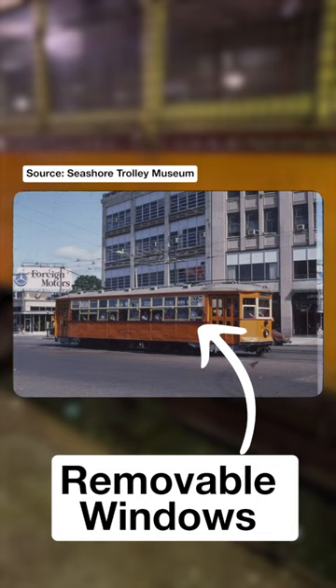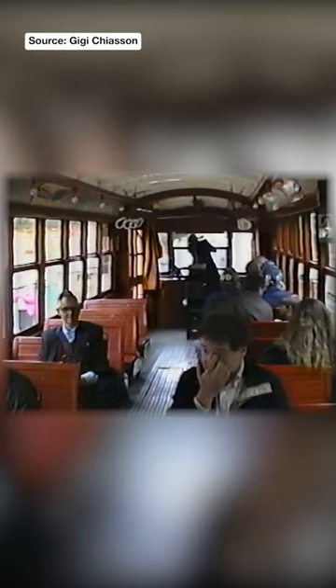These electric trolley cars were powered by 600 volts of DC electricity, which they received via spring-loaded trolley poles that connected to the catenary above. Boston ordered 451 of these cars, the last of which were in service until 1959.